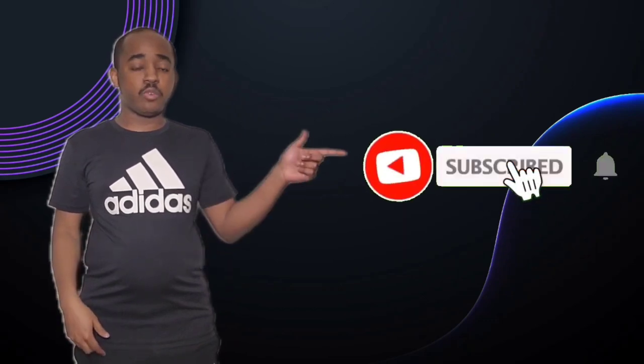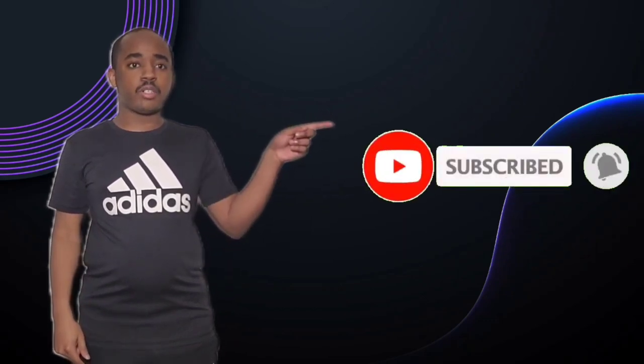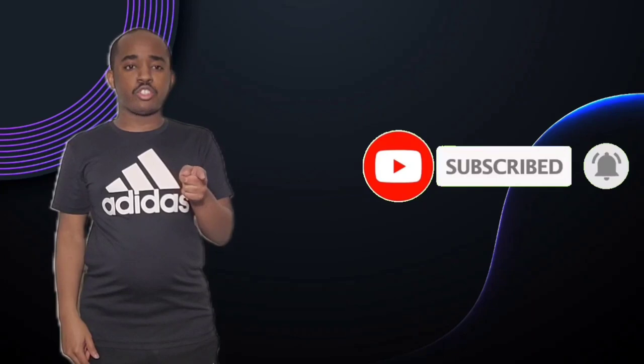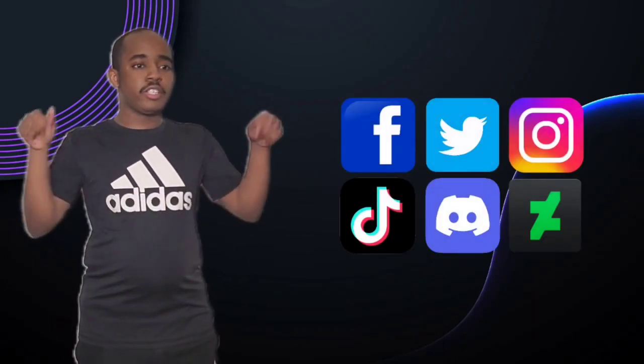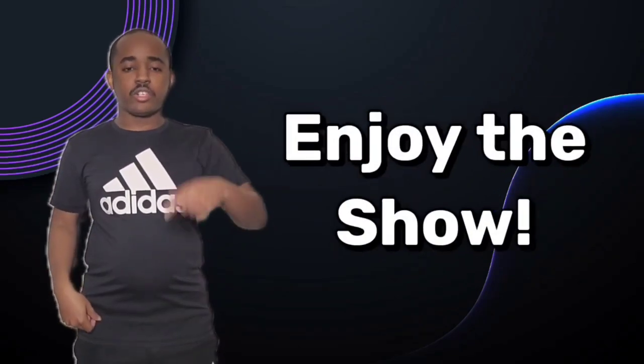Hello everyone, it's Brandon here, aka SlimBrandMe15. If you guys like my videos, please hit the subscribe button and hit the notification button. And also, don't forget to like or share this video. You can also check out my other social media accounts — the links are now in the description below. So sit back and relax and enjoy the show.